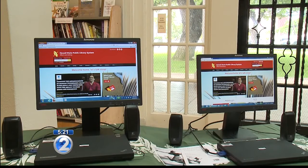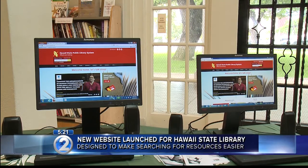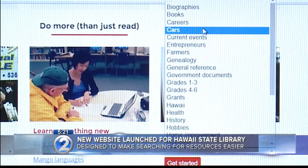The Hawaii State Public Library's website got a major upgrade. The new site was just launched this morning, and here's what it looks like. It's now a whole lot easier to search for books and resources.